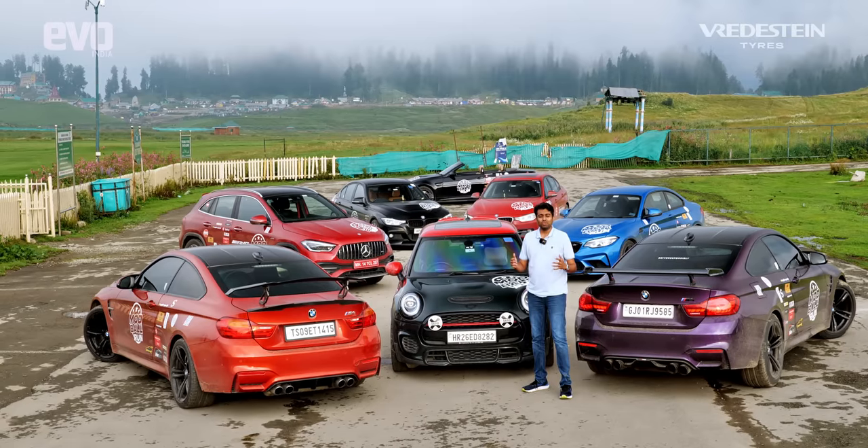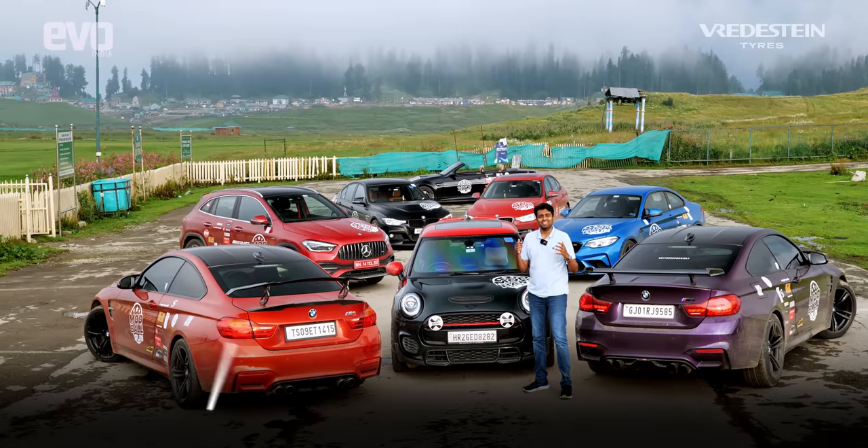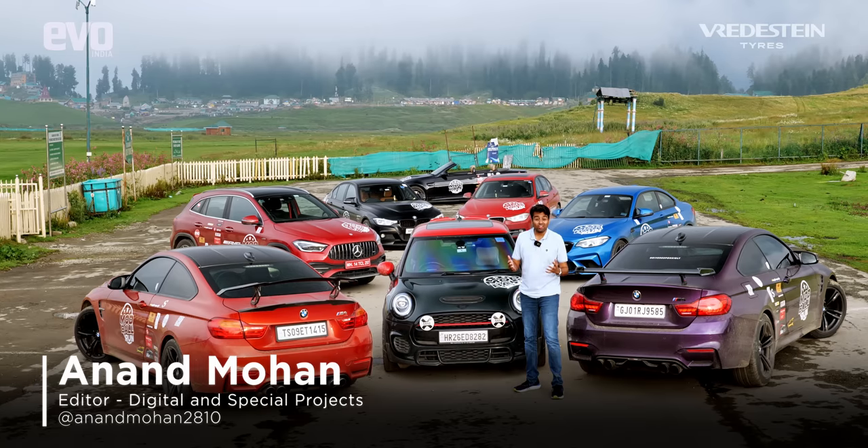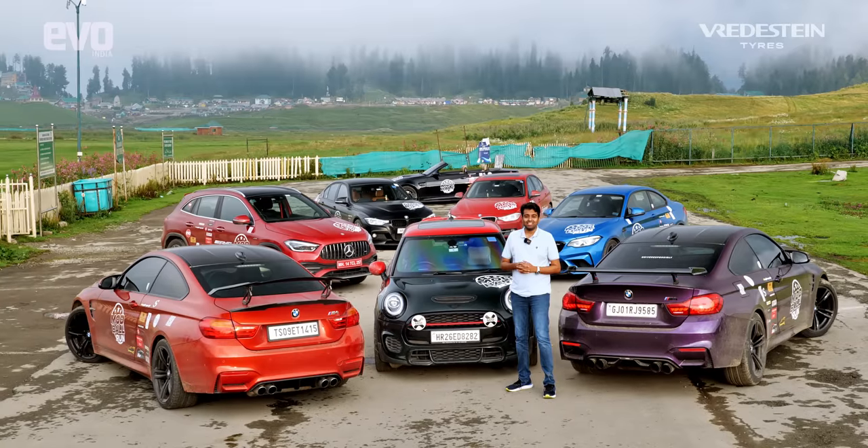We're explorers. At the heart of it, we humans are all explorers. But we get stuck in the city, in jobs and responsibilities to make a lot of money. But when you make a lot of money, you buy cars like these.